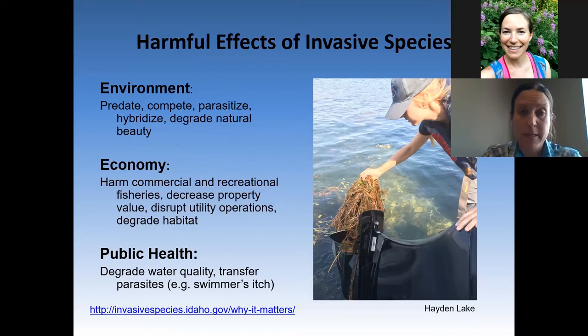Some ways that aquatic invasive species can harm the environment are through out-competing desirable natives, replacing biodiversity with monocultures, and otherwise degrading natural habitat quality and beauty. Aquatic invasive species can damage the economy through compromising infrastructure, especially our hydropower and irrigation systems. They also hinder recreation and can decrease property values. Human health is negatively affected when aquatic invasive species carry zoonotic diseases or parasites and degrade water quality. In this picture you'll see a prop of a watercraft on Hayden Lake that's been clogged by the invasive plant Eurasian watermilfoil.